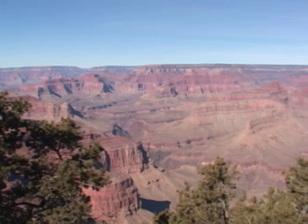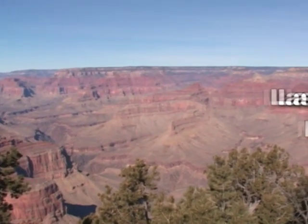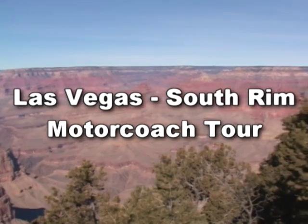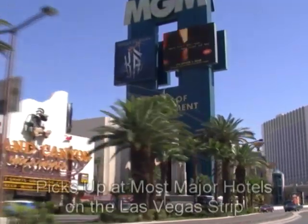Problem: you want to see Grand Canyon National Park, the South Rim, but you have more time than money. Solution: the Las Vegas South Rim motor coach tour — your most economical Las Vegas Grand Canyon tour option.